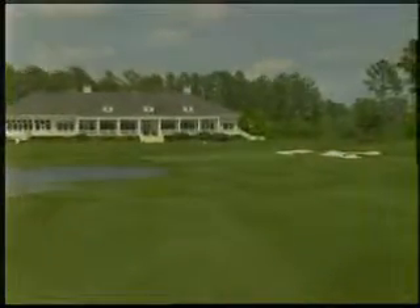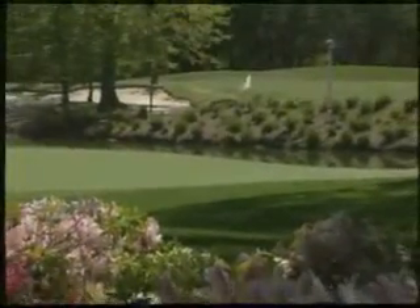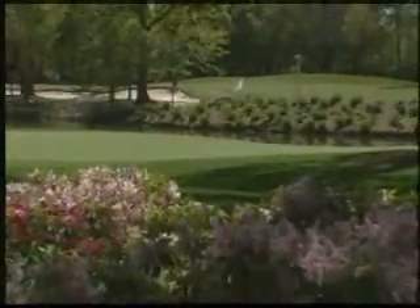Home of 12 of the premier courses on the Carolina coast, most of the courses along the Waccamaw Golf Trail have been carved from 18th-century low-country plantations.